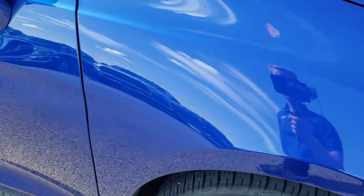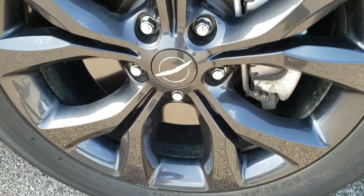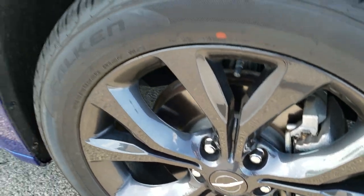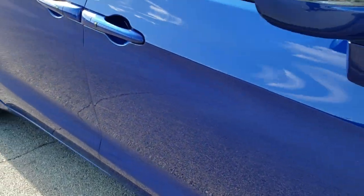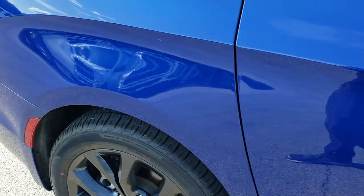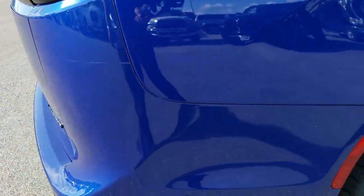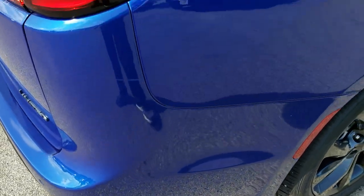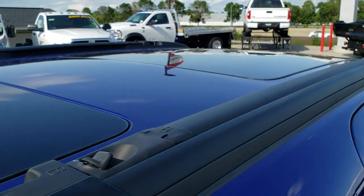Passenger side fender is in excellent shape as well, no dents or dings, and the passenger side rim is in nice condition too. Down this side of the vehicle you can see just how clean the body is, how reflective and mirror-like that paint is. We take these HD videos so if you are far away, or even close by and just cannot make the trip down, you can still see and hear the vehicle and have confidence in what you're looking at before you even get here, so there are absolutely no surprises.